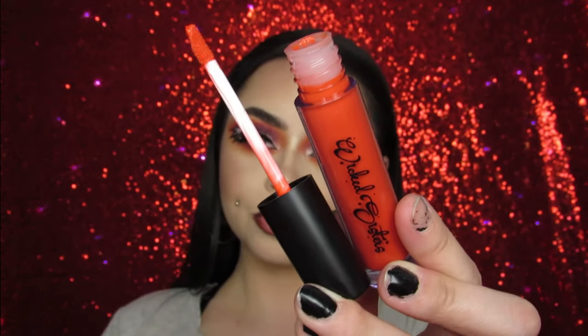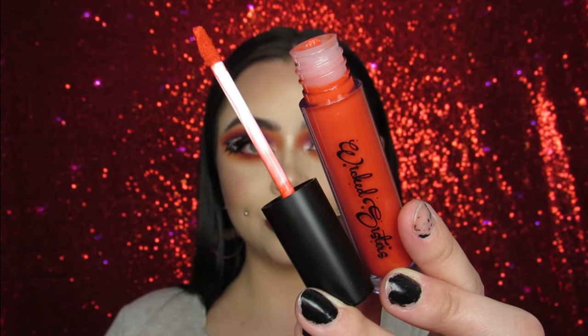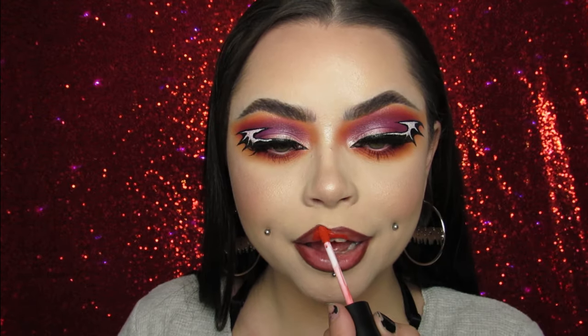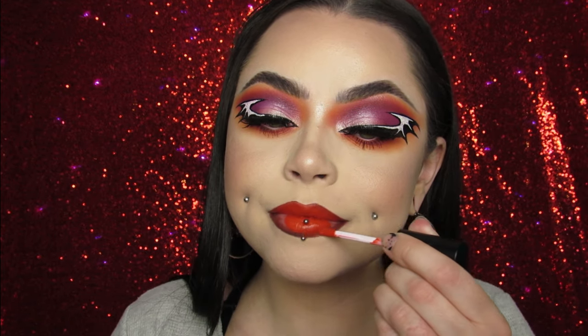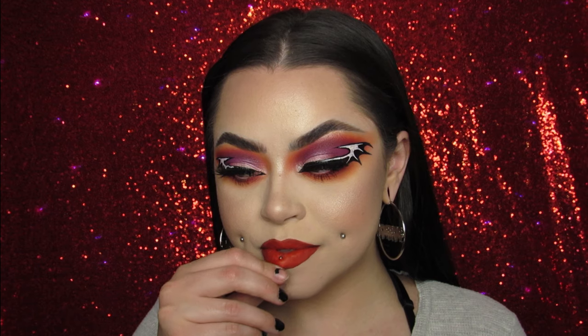Popped on my Mysticum Luna earrings and now I am lining my lips with my LA Splash Cosmetics Tuscan Architect lip liner. And popping on my Wicked Sisters Cosmetics Hocus Pocus liquid lipstick — it's the perfect orange, you guys. I'm probably going to use orange in so many tutorials this season, please bear with me, please don't hate me.